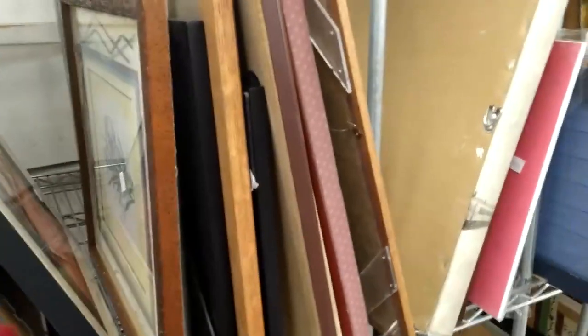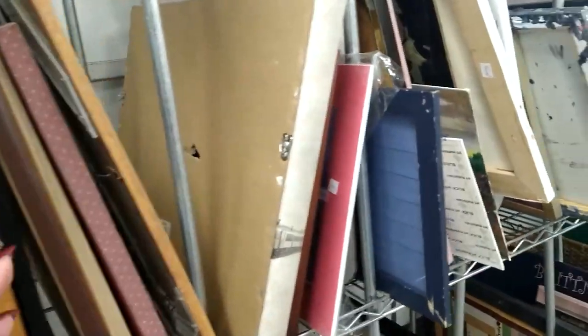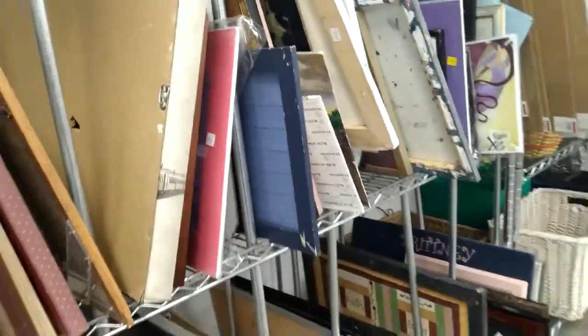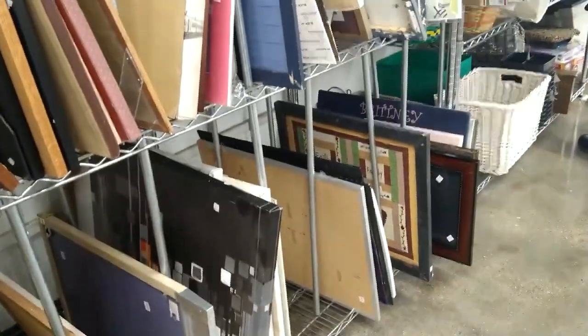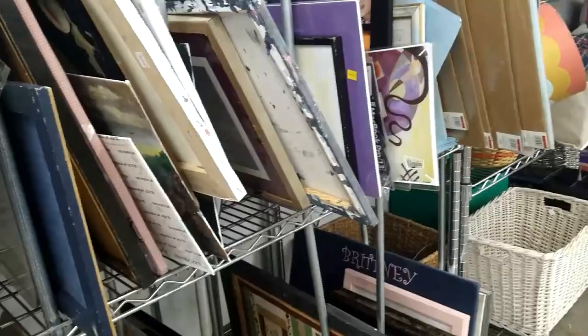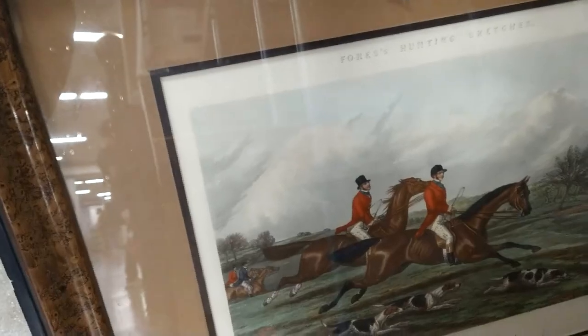Now I'm in the art section looking around to see if I can find some vintage prints or oil paintings, but I don't see very much — they have a very limited selection here. I do spot a horse print with two riders, but it's an unsigned piece and they want $10 for it, so I'm leaving that behind.